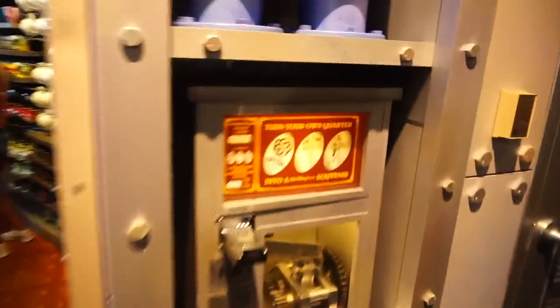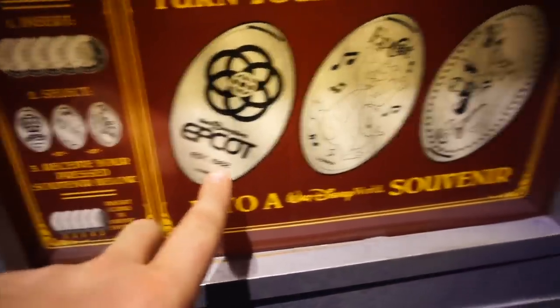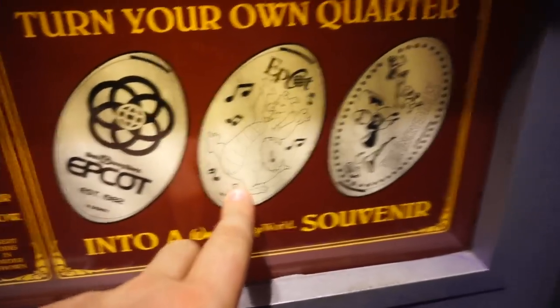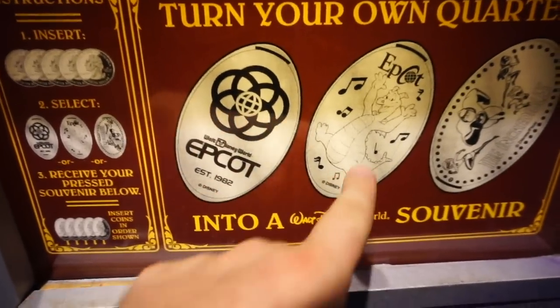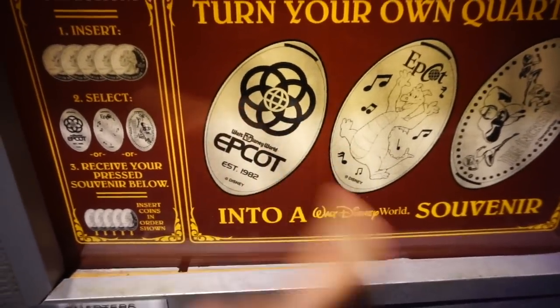Next up on the list is for all of you who collect souvenir pennies. Just like at all four parks, there are souvenir penny machines throughout the entire park. They have one that says 'established in 1982,' one with Figment on it, and even one for the Incredibles. If you're looking for Epcot-specific penny souvenirs, those are the two you're gonna want to get.